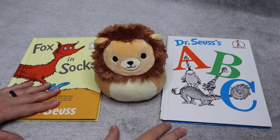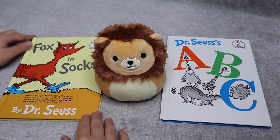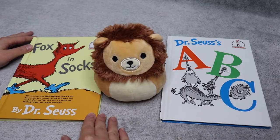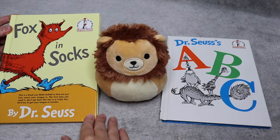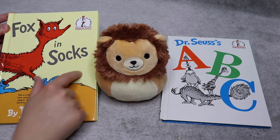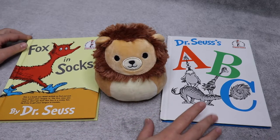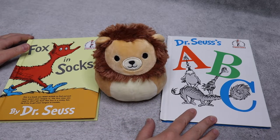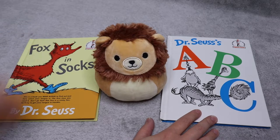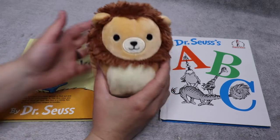Hi friends, my name is Georgia and I like reading books. Today we're gonna read two books by Dr. Seuss. The first book is called Fox in Socks — this book is super silly with a ton of rhymes and tongue twisters. The second book we're gonna read is Dr. Seuss's ABC. This is also another fun book and we're joined today by our friend the lion.